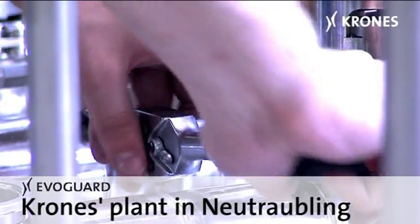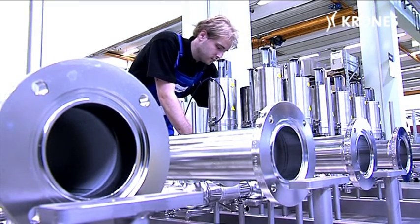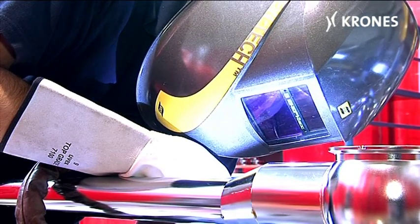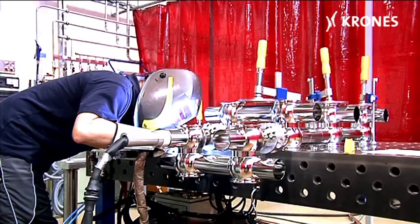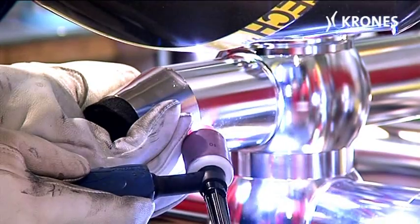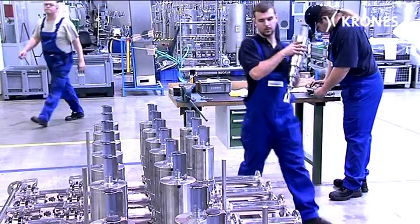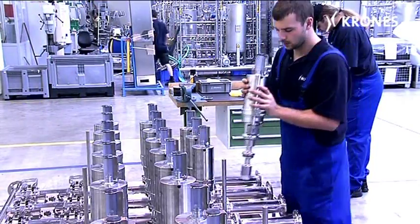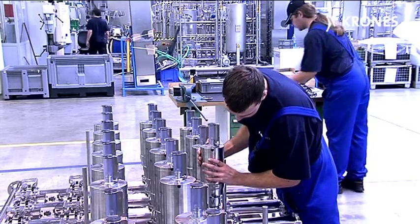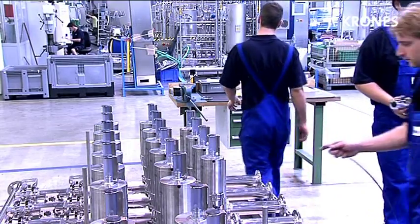At Krohn's plant in Neutrabling, the EvoGuard valves are installed in the system or machine concerned. The fine welding work required when assembling a valve rack, for example, is likewise carried out at Neutrabling. Our EvoGuard valves are, of course, also available on the market independently of a particular machine or system.